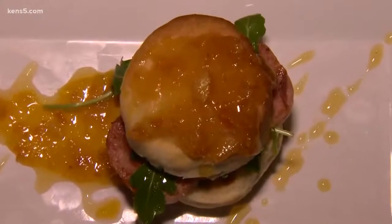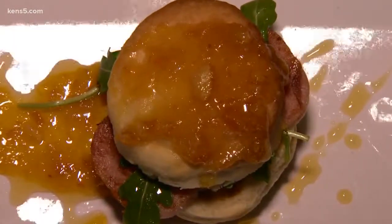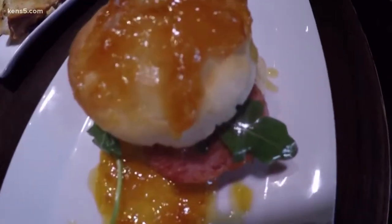Next up, a buttermilk biscuit stuffed with ham, arugula, sorghum butter, and a lather of orange marmalade. Mmm! Everybody who loves a biscuit say yes — yes!